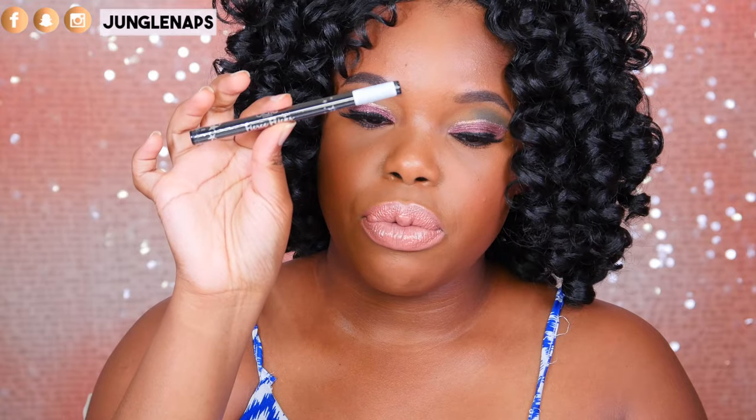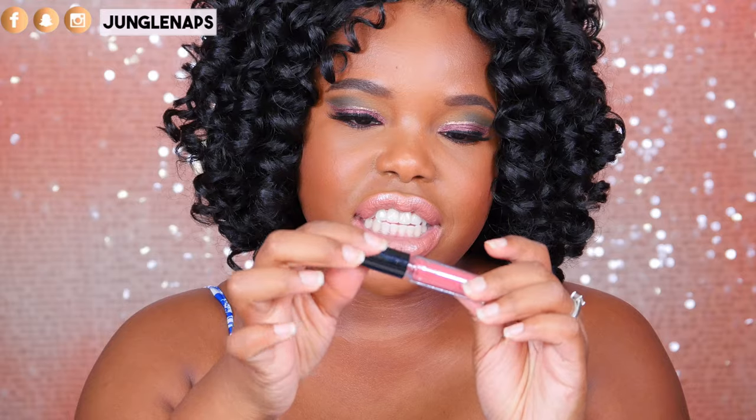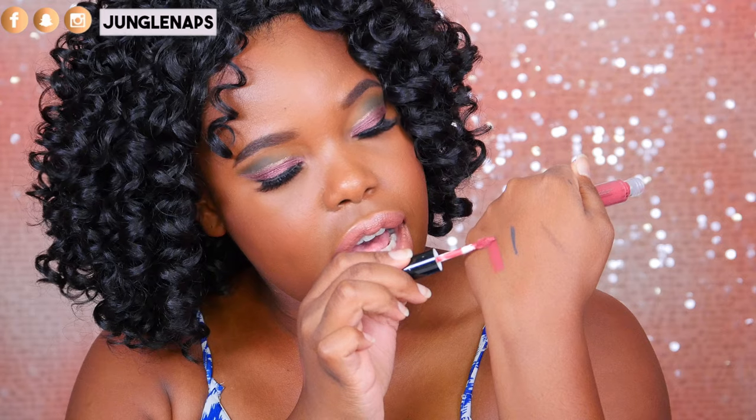I also got another one of the Ciate Fierce Flicks, so that one will be going into the giveaway pile. Another color of the Ciate Liquid Velvet — and this is right up my alley, a beautiful pinky shade. I feel like pinks are really in this season. Let me know in the comments because I feel like that's all I've been seeing — either really crazy pinks, or teal, blue, black.